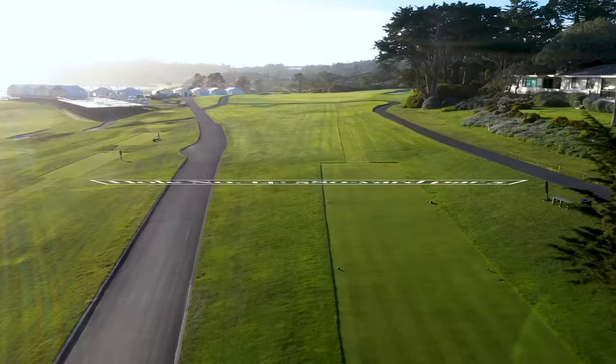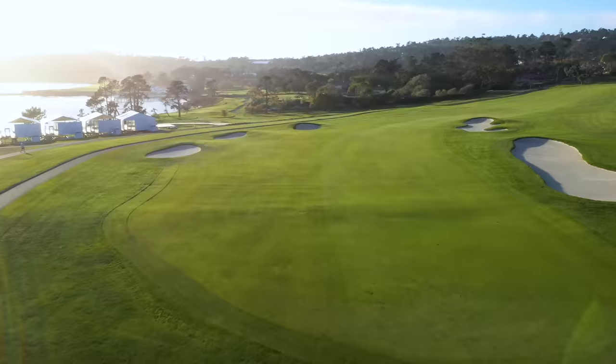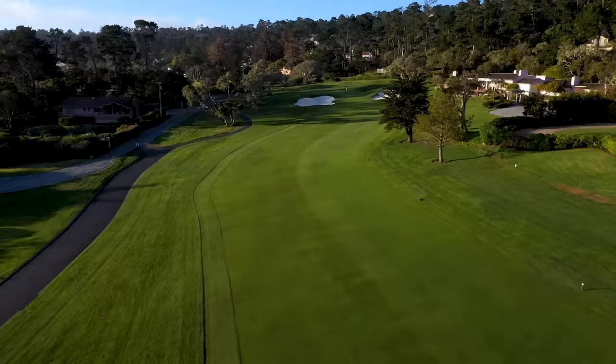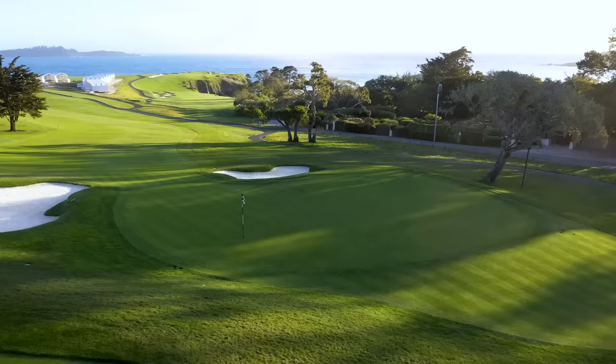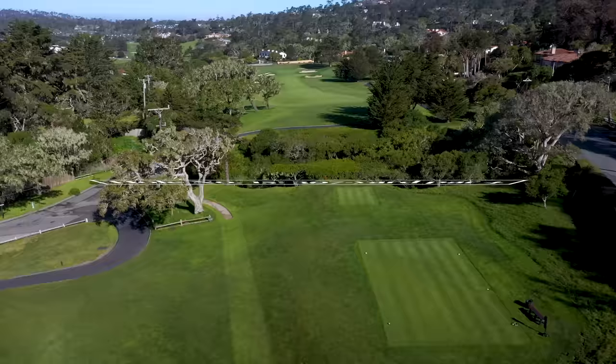Tighten your shoelaces for the 580-yard 14th — the hardest hole every year on the PGA Tour. The green has a bigger footprint now, adding hole locations, but is still a bear. Arnold Palmer once hit his second shot off a tree out of bounds and then immediately did it again. That night a storm uprooted the same tree — such was the power of Arnie, or maybe it was the serendipity of Pebble Beach.